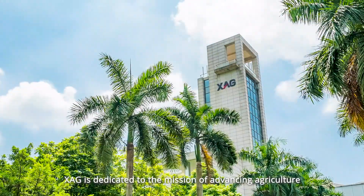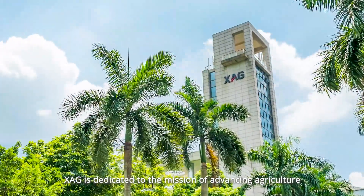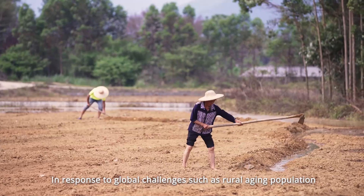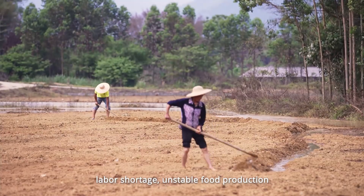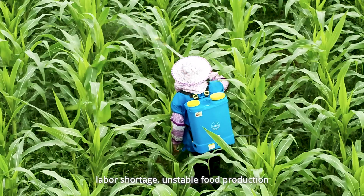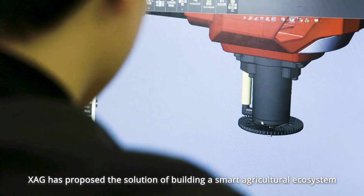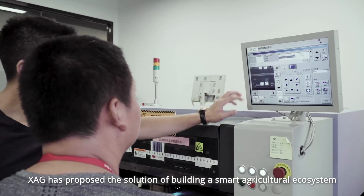XAG is dedicated to the mission of advancing agriculture. In response to global challenges such as rural aging population, labor shortage, unstable food production, and food safety issues, XAG has proposed the solution of building a smart agricultural ecosystem.